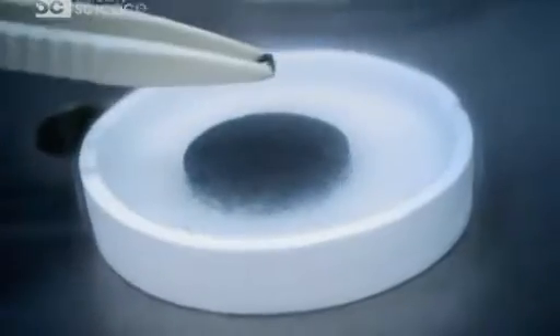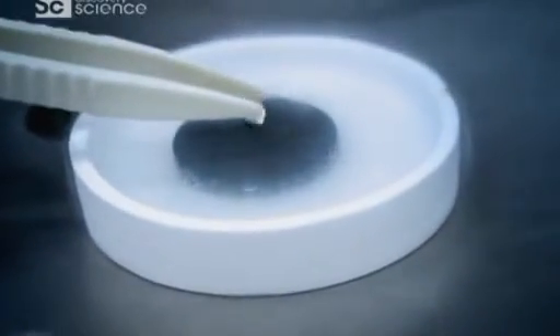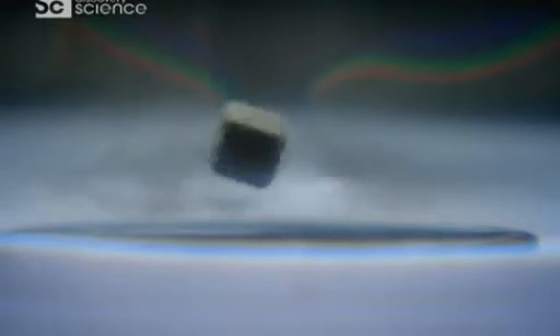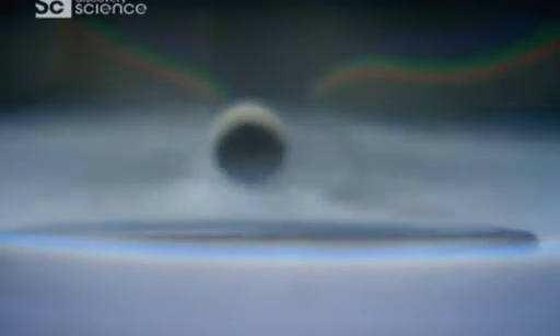Let's see if it'll work now. There we go. If I blow across the top of this cube with a straw, you can see that little cube will start spinning so fast you can't even tell it's a cube anymore. That is very cool.